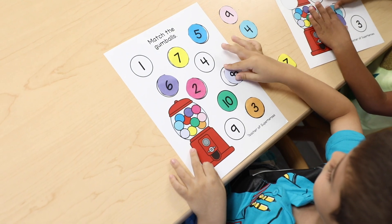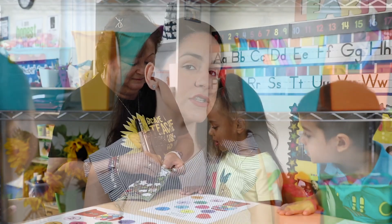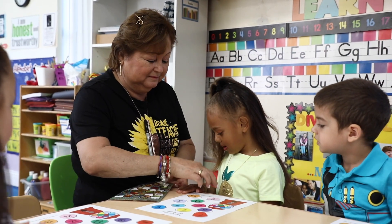As Avery remains more engaged in the activity, Ms. Claudia can decrease the frequency of praise. Other children might not be as motivated by verbal praise alone. In these instances, pairing the praise with a reinforcer or highly motivating activity might help.